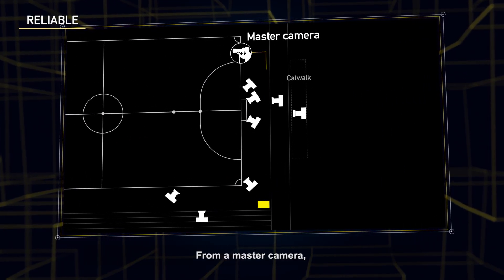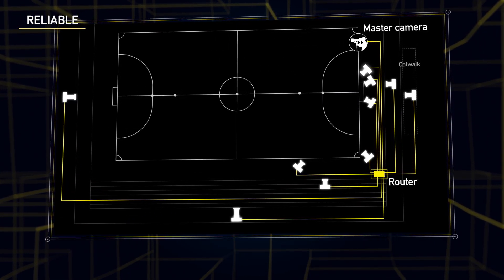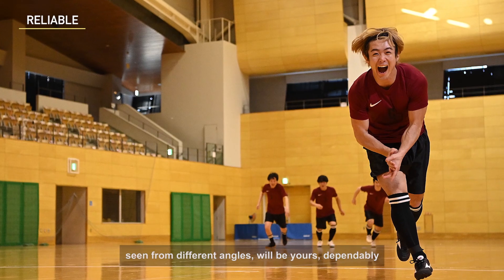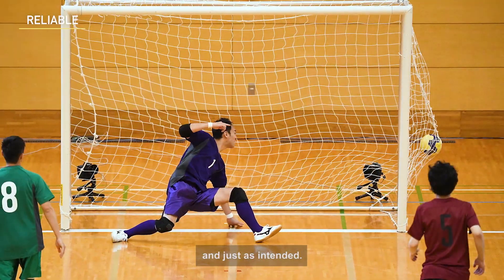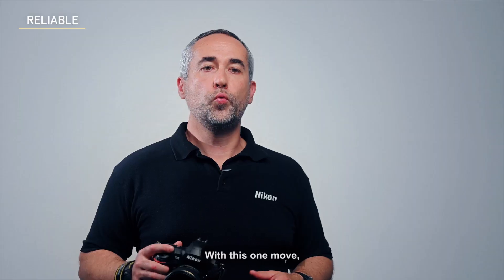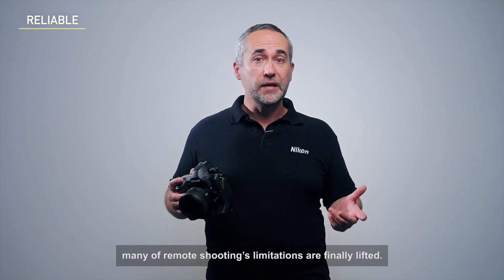From a master camera, you can trigger up to 10 remote cameras with absolute reliability. Images of desired moments, seen from different angles, will be used dependably and just as intended. With this one move, many of remote shooting's limitations are finally lifted.